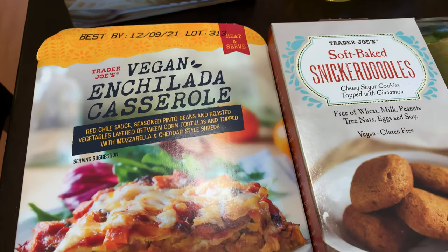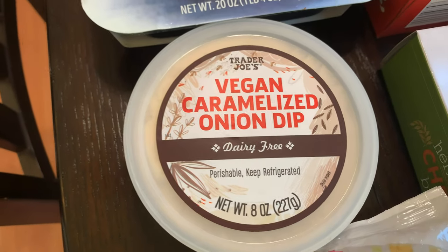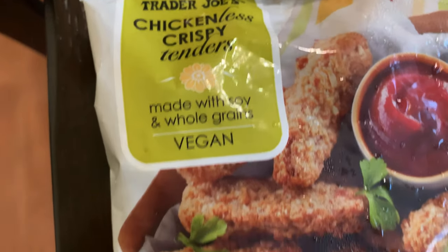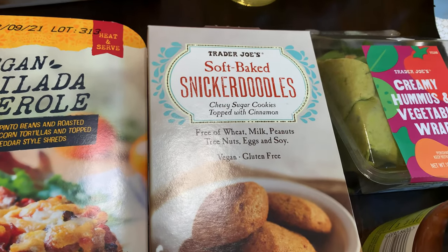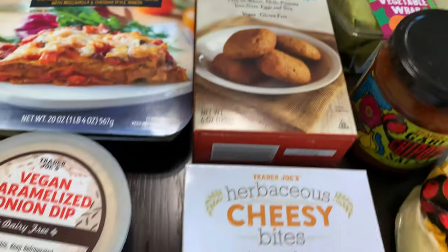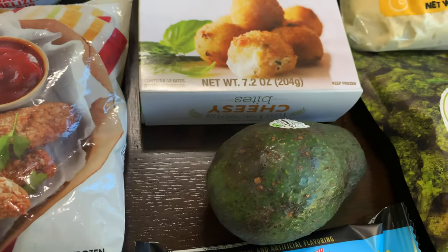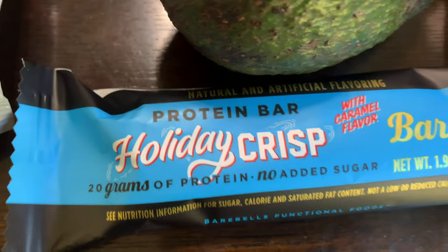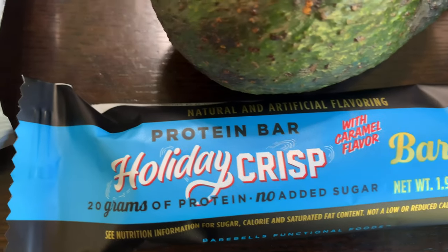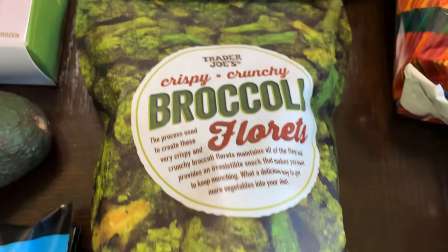We got a vegan enchilada casserole and then a vegan caramelized onion dip and a chicken-less crispy tenders. I got some soft baked snickerdoodles which are vegan and gluten free, some cheesy bites. I got an avocado and then a holiday crisp — I'm not sure, it's a protein bar, I thought we would try it out. I got crispy crunchy broccoli — I love broccoli so I really hope this is delicious.